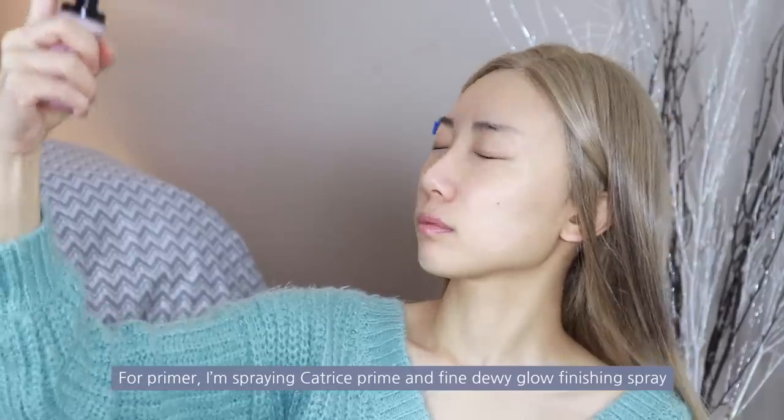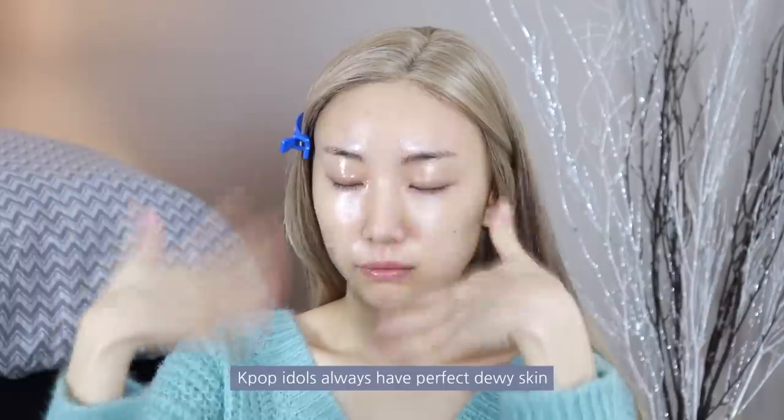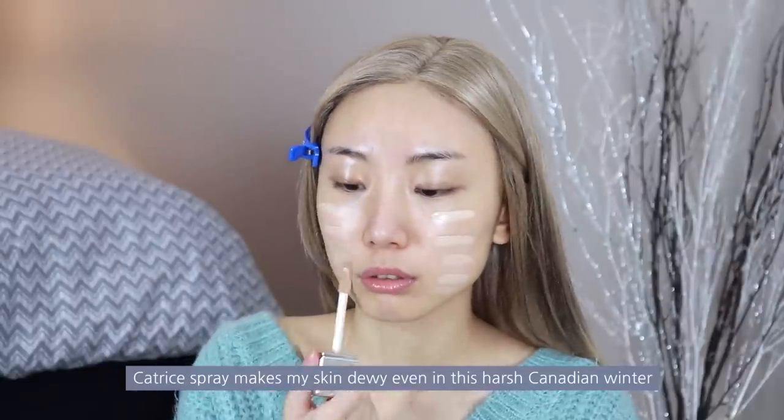For primer, I'm spraying Catrice Prime and Fine Dewy Glow Finishing Spray. K-pop idols always have perfect dewy skin, so today I'm focusing on base makeup. This Catrice spray makes my skin dewy even in this harsh Canadian winter.